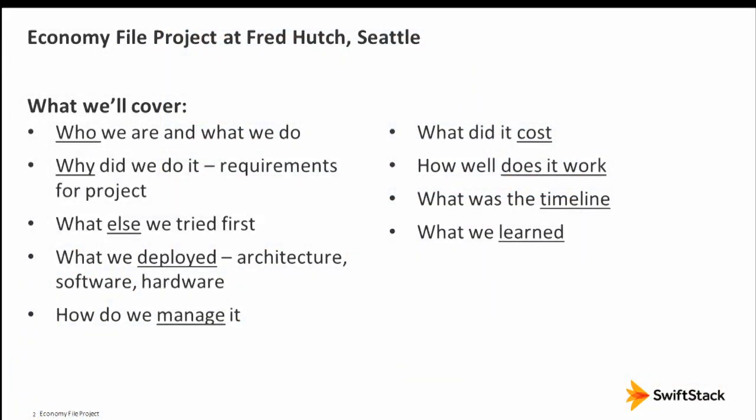What we'll cover today: who we are, why we did what we did, what were the requirements for our project, what else we tried, what we deployed, how we manage, what it costs, and how it works in day-to-day life. Also the timeline — in cloud that can be a couple of weeks or months, but in enterprise it's often measured in years.